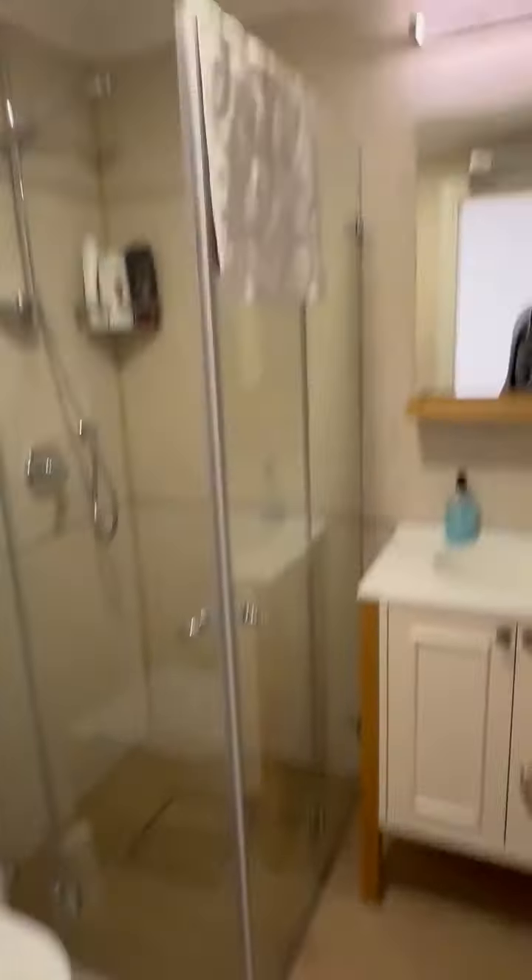Here's the third bedroom, and this bedroom also has an en suite full bathroom with a walk-in shower.